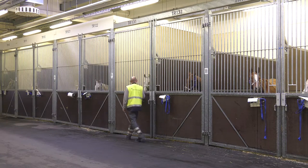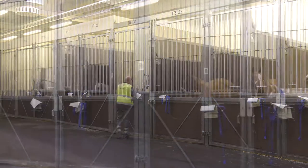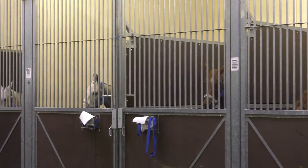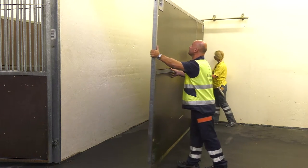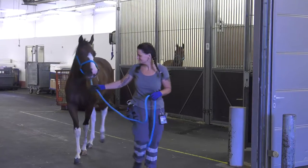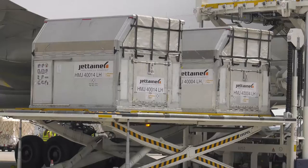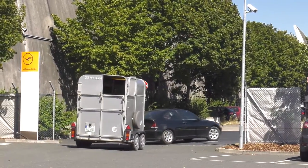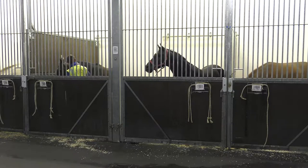Your four-legged friends enjoy ample space in our 42 horse stalls. If you require additional room, the boxes can also be increased up to a size of 28 square meters. Whether the animals are in transit, on the first leg of their journey or already at their destination, they receive first-class care at the Frankfurt Animal Lounge.